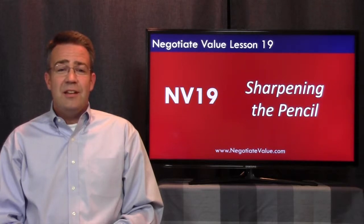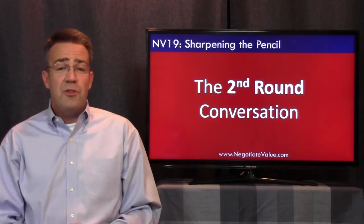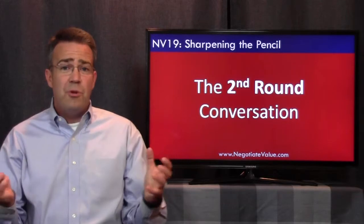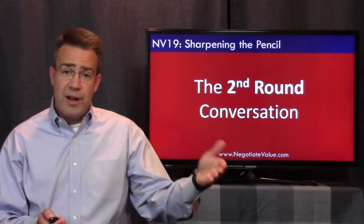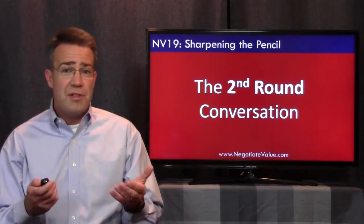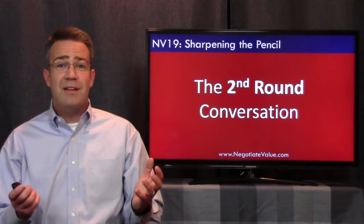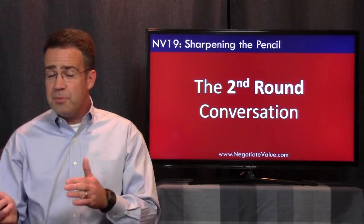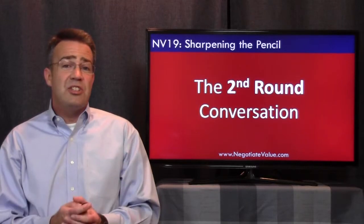Lesson 19 is about sharpening the pencil — having the second round conversation. Once you get a bid, once you get a price offered, that's not necessarily the end of the conversation. If you're selling to lots of people with a set price and it's not really scarce, you probably don't have multiple rounds of negotiating. For example, if I'm selling a car for $30,000 and somebody says okay I'll pay $30,000, that's it. But if you're selling something scarce to multiple buyers, or whenever you're buying and have multiple suppliers, you can absolutely have a second round conversation.